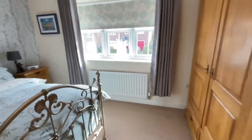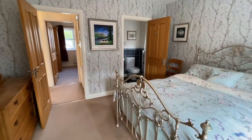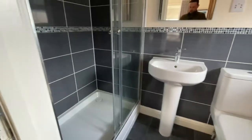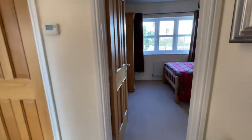We'll start along here in the master suite. We've got loads of space in here — there's a lot of furniture in here so it doesn't make the room look too small either. And then we've got the ensuite in here. And then the second bedroom.